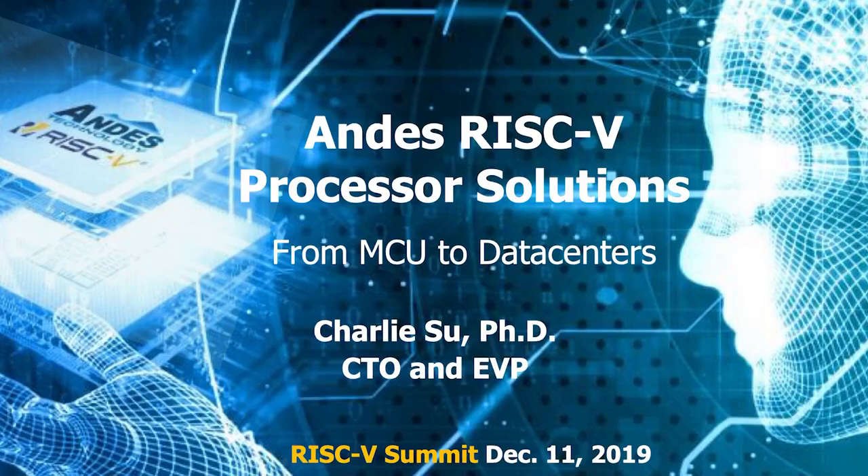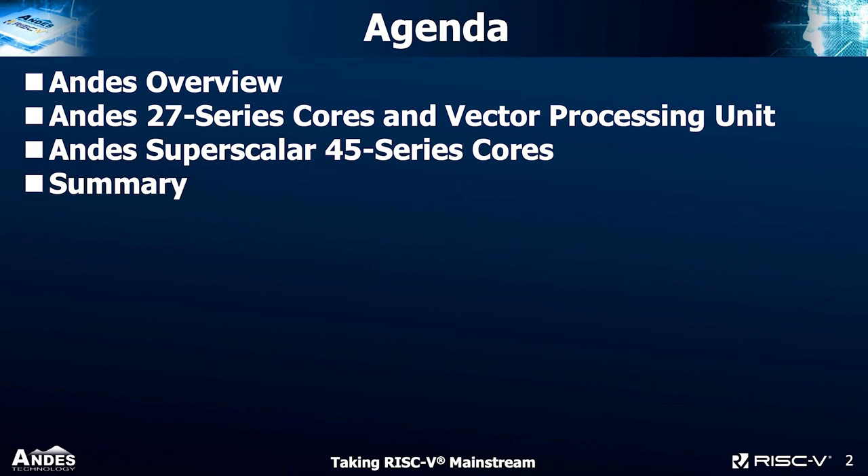My name is Charlie Hsu. I'm CTO and Executive VP of NDIS Technology. Today I'm going to give you an update of the NDIS RISC-V processor solution from MCU to data center. I'll give a little overview of NDIS, then talk about two new product families: the 27 series core with vector processing unit and the superscalar 45 series core, and then give a summary.